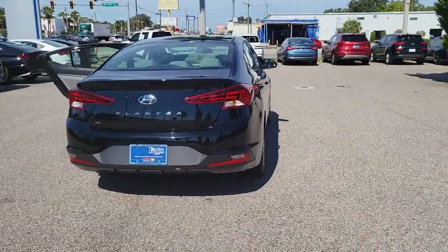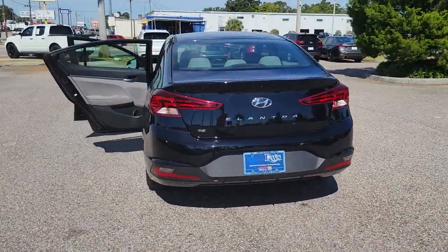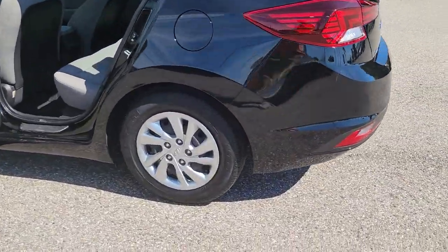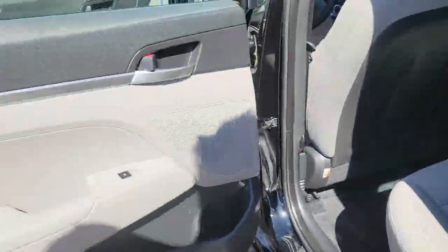Start your day in smart style in this feature-packed Elantra. You'll love its ergonomic controls, standard rear-view camera, refined ride, modern looks, and confidence-inspiring safety features.